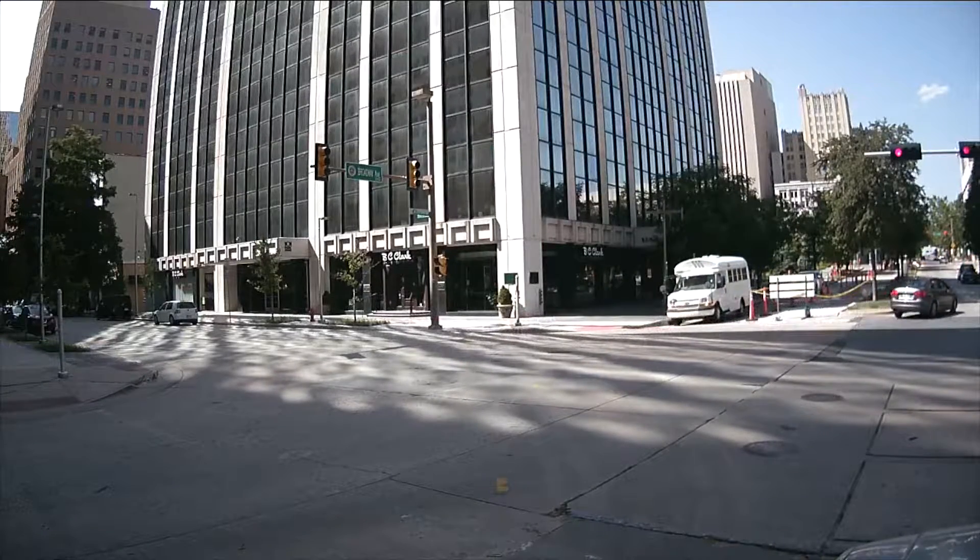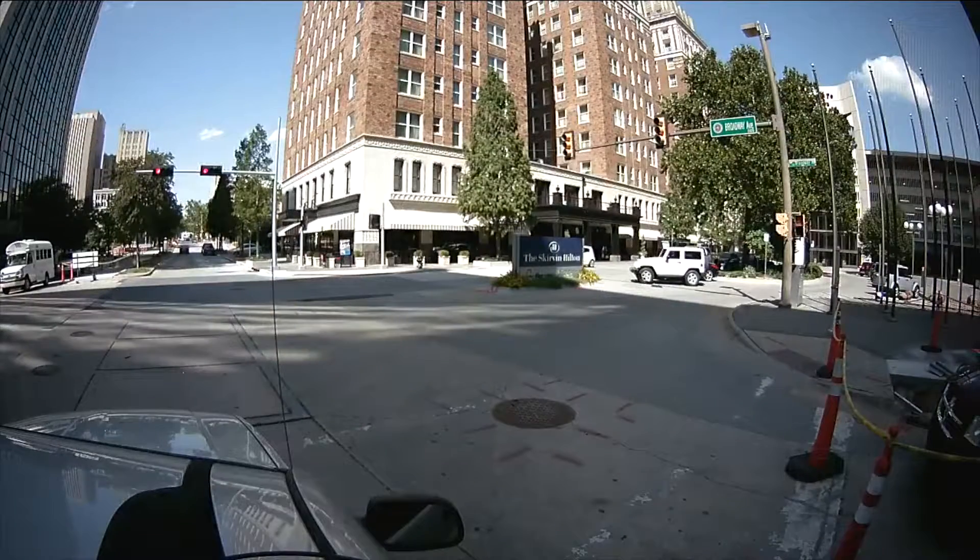So Paige, this camera's not as wide. Does it seem wide enough? BC Clark's is right over there on the left. Looks real nice. That's the Skirvan Hotel again.